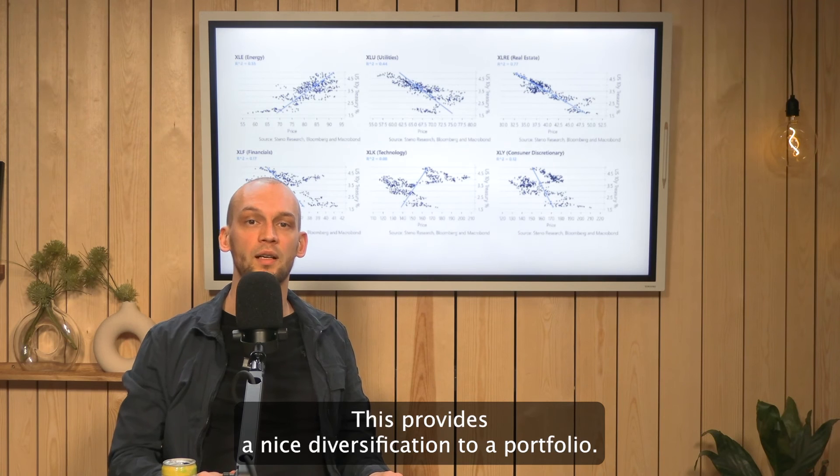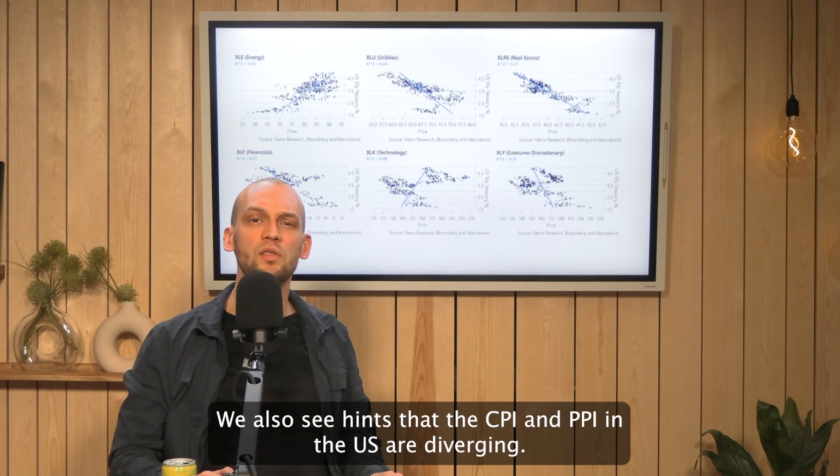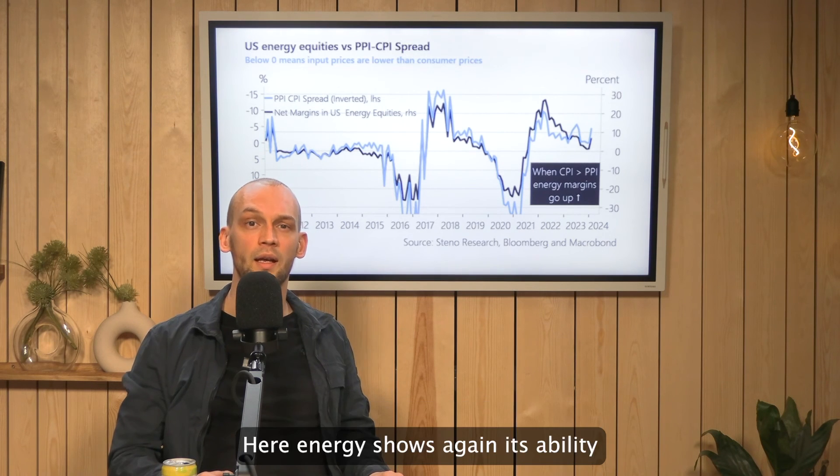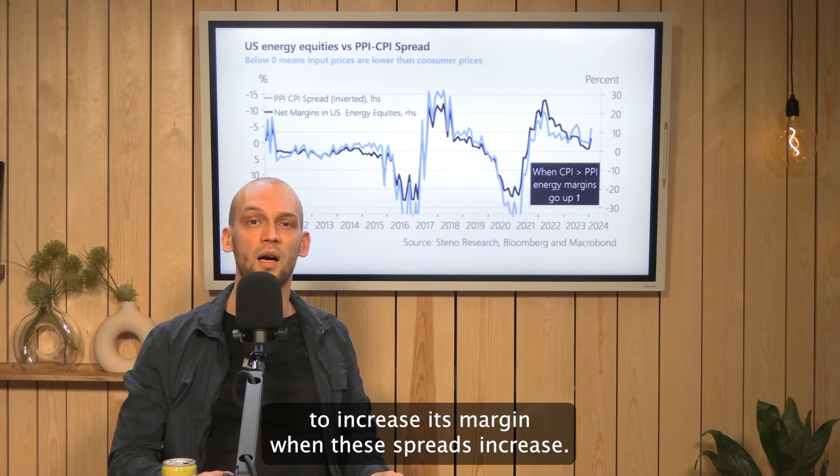This provides a nice diversification to a portfolio. We also see hints that the CPI and PPI in the US are diverging. Here, energy shows again its ability to increase its margin when these spreads increase.